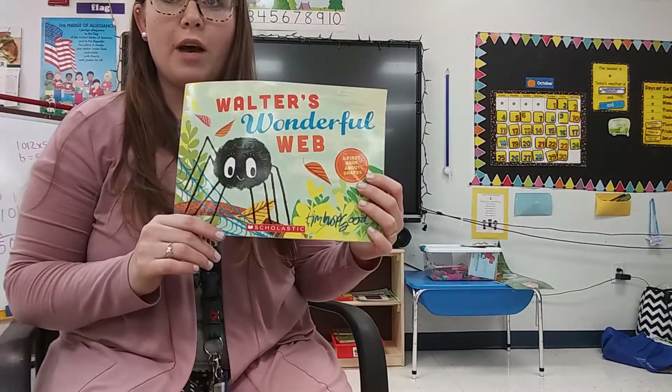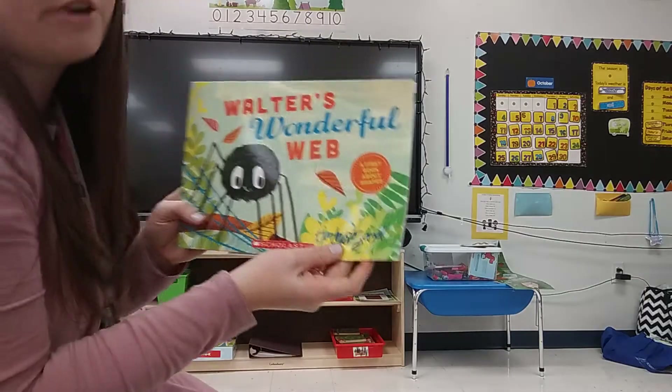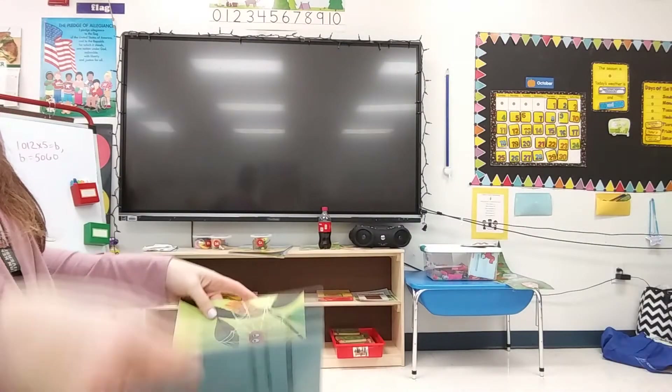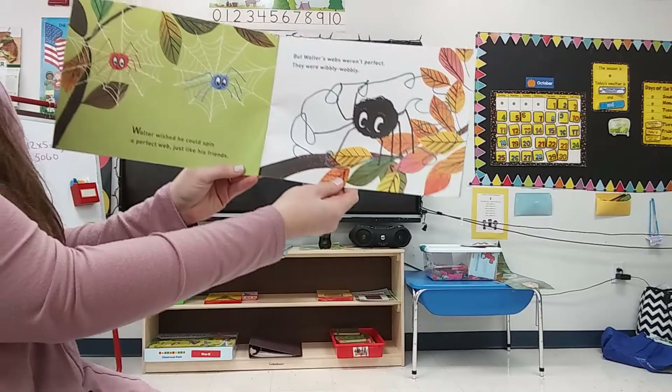Preschool. I have another spider book for you for Halloween, but he's a nice spider. He's not scary. This is called Walter's Wonderful Web. Walter wished he could spin a perfect web, just like his friends.